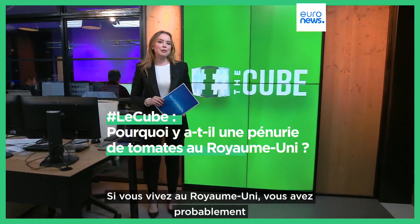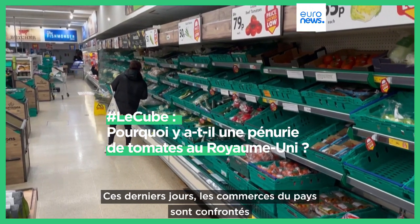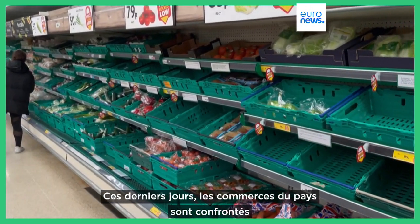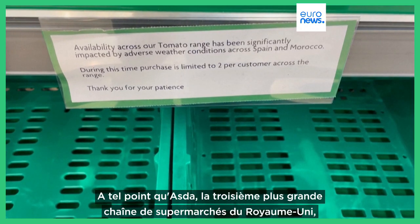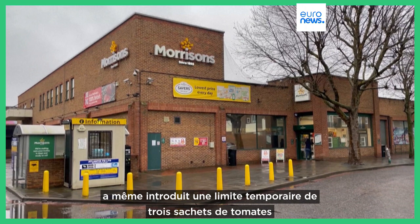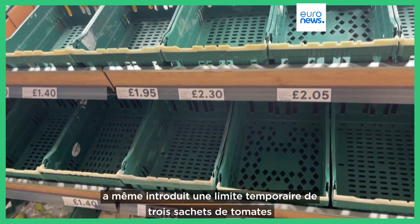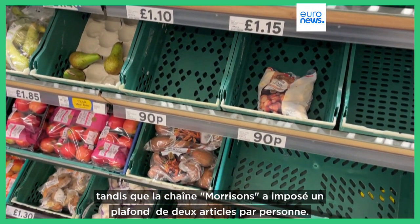If you live in the UK, you've probably noticed your local supermarket shelves look like this. Over the past few days, shops in the country have been facing shortages of tomatoes and other vegetables, to the point where Asda, Britain's third largest supermarket chain, even introduced a temporary three-pack limit on tomatoes, while another, called Morrison's, said it would impose a cap of two items per person.